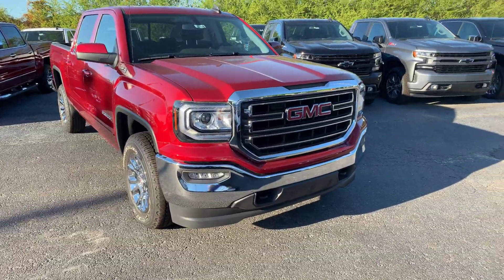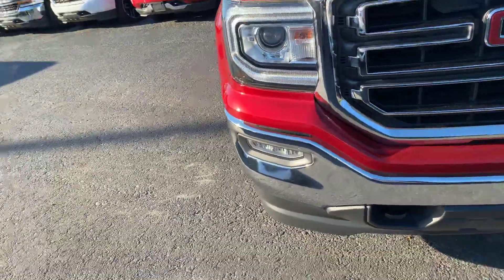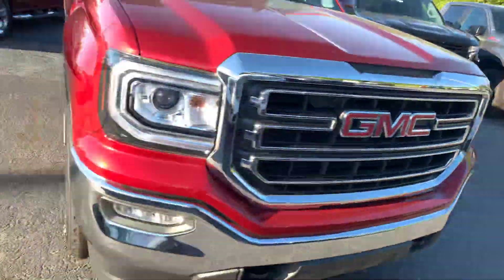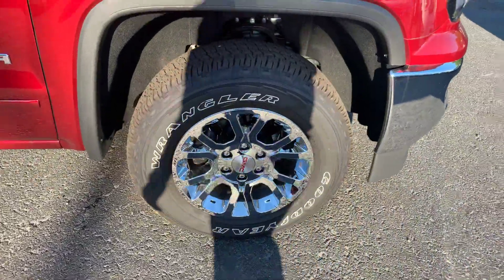It's a beautiful red quartz tint coat. Chrome accents on the grill, nice chrome bumper, does have the black recovery hooks as well as the fog lights. Really nice chrome 20-inch wheels.